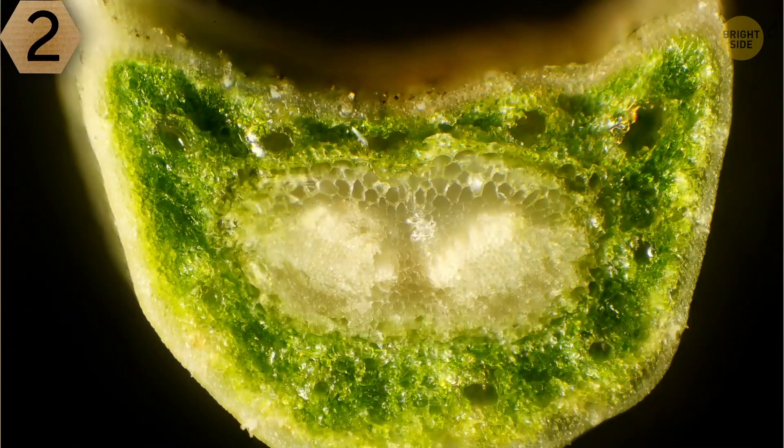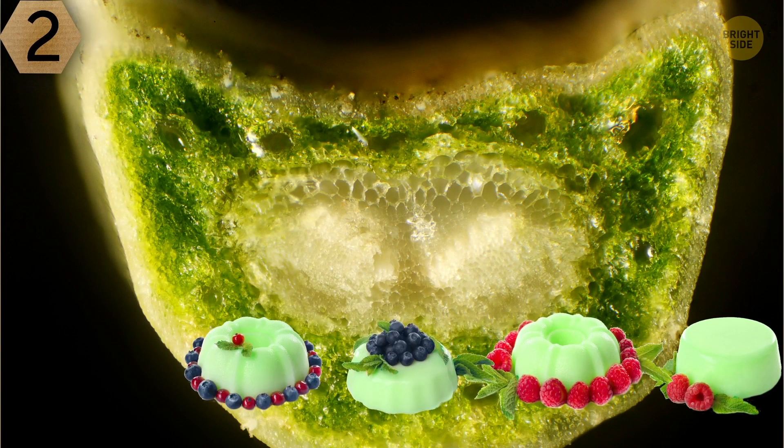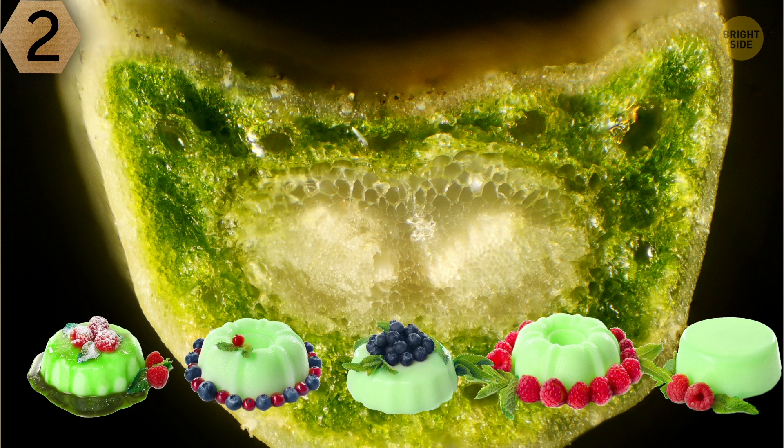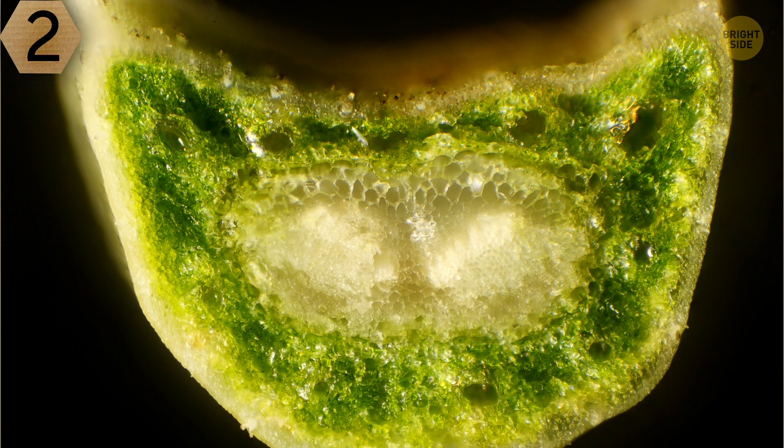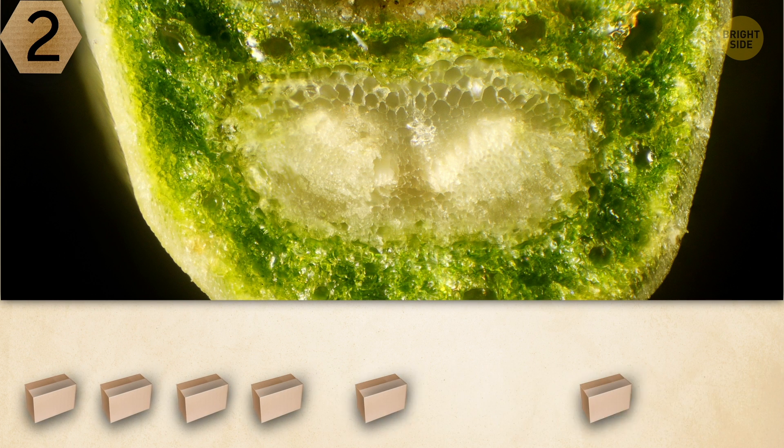Number 2. It looks like an exquisite sweet treat from the Middle East. But if you disagree with this assumption, you have 10 seconds to invent your own version of what this beautiful object is.